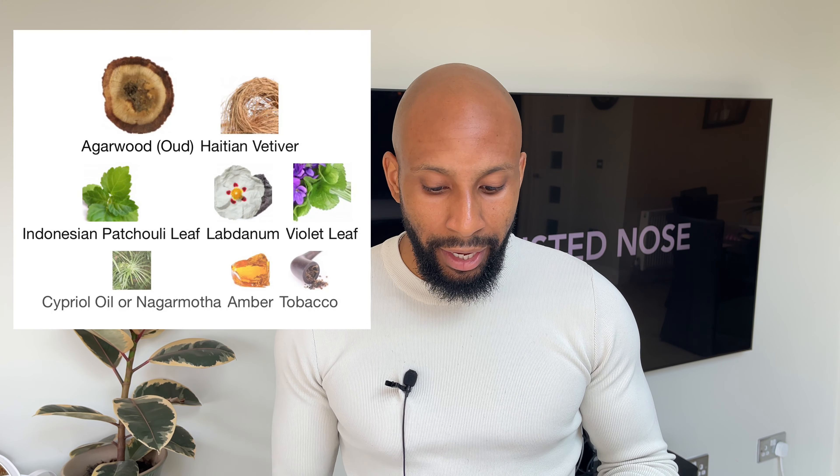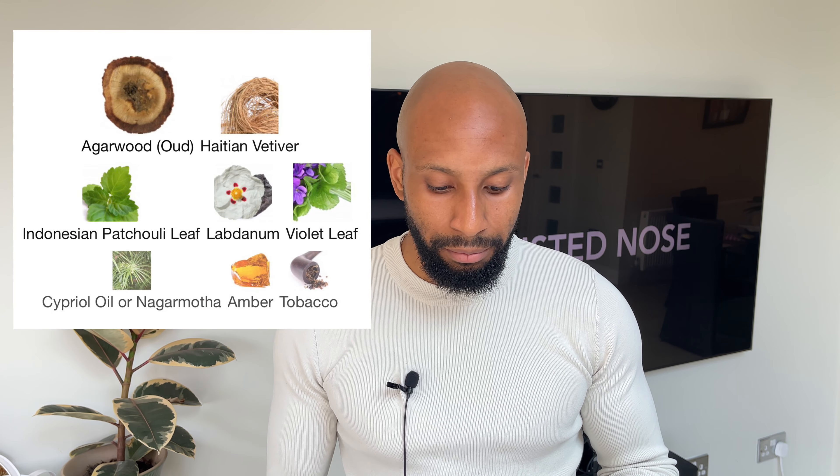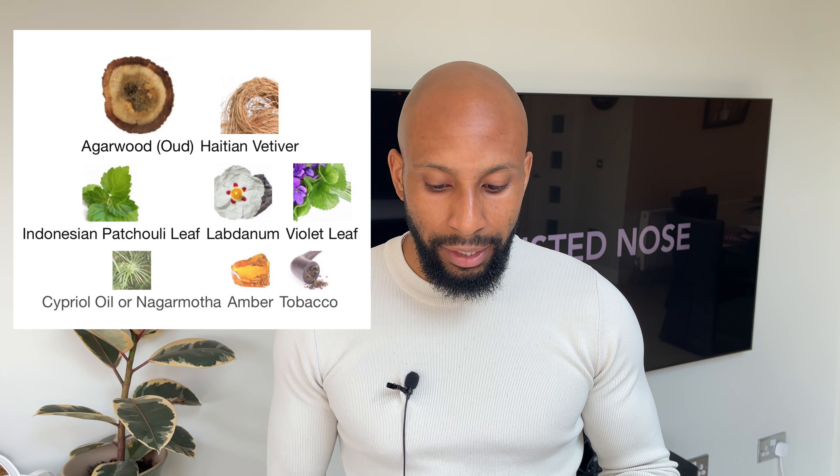Oud 7 came out in 2021. The nose behind it is in-house perfumer Aurelian Guchard, and his initial idea for Oud 7 was to refine precious Assam Oud, shaped with seven facets. So these seven facets are Haitian Vetiver, Indonesian Patchouli Leaf, Labdenin, Violet Leaf, Cyprio Oil, Amber and Tobacco.